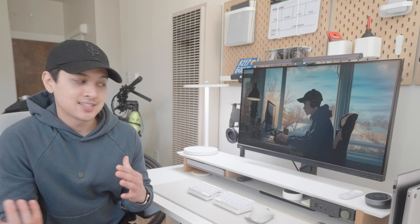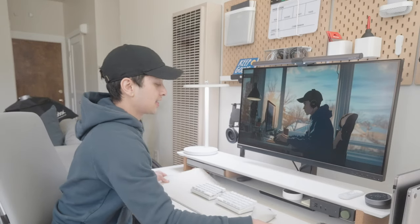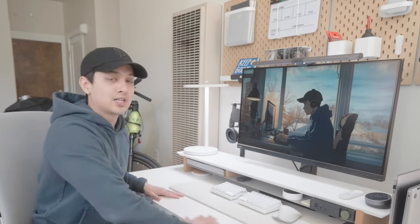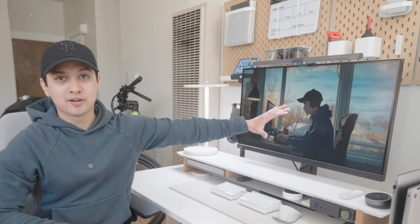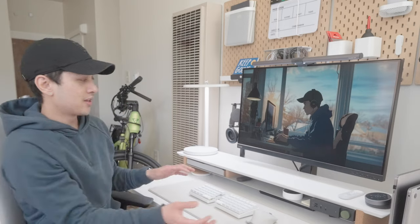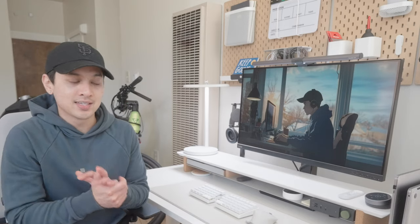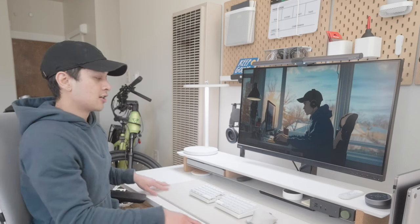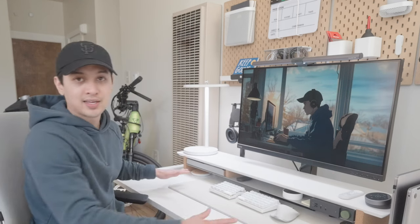One thing I used to be able to do was shove the whole desk mat underneath the desk shelf and have the entire table cleared out, but with my monitor back on its regular stand it's kind of blocking that. So one of the things I'm going to be changing up soon is getting a new monitor stand so all the space under the desk shelf will be free and I can quickly move things out of the way.